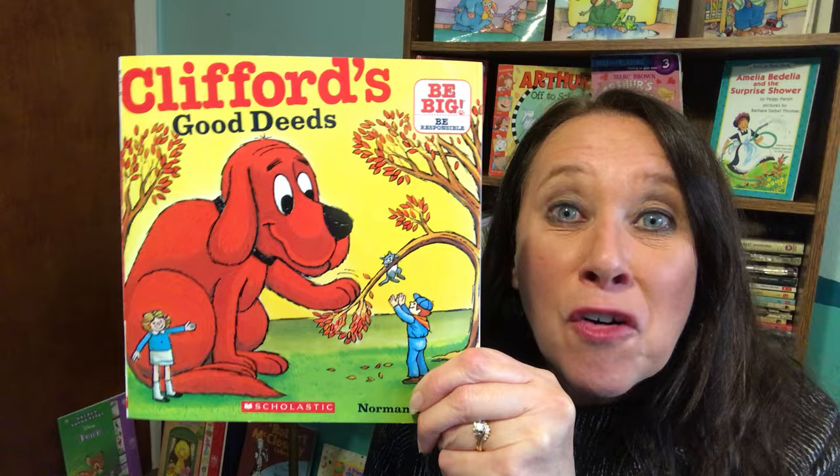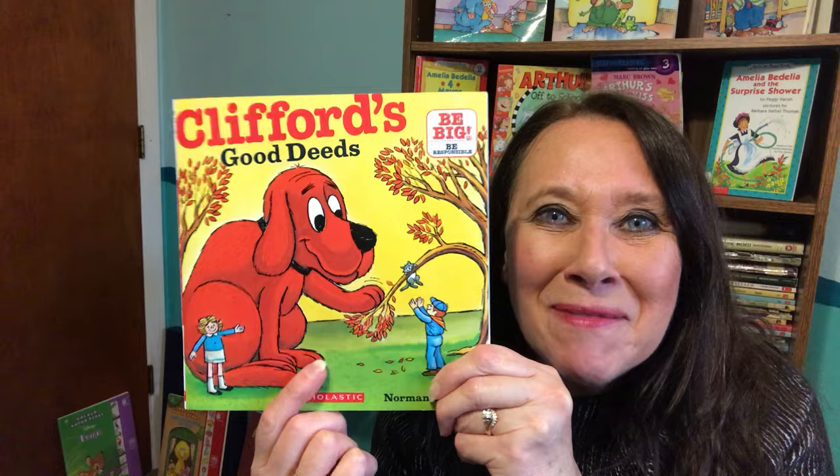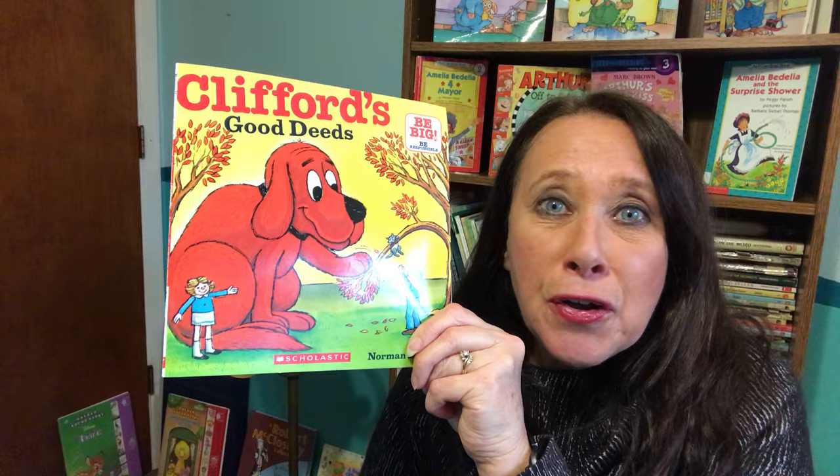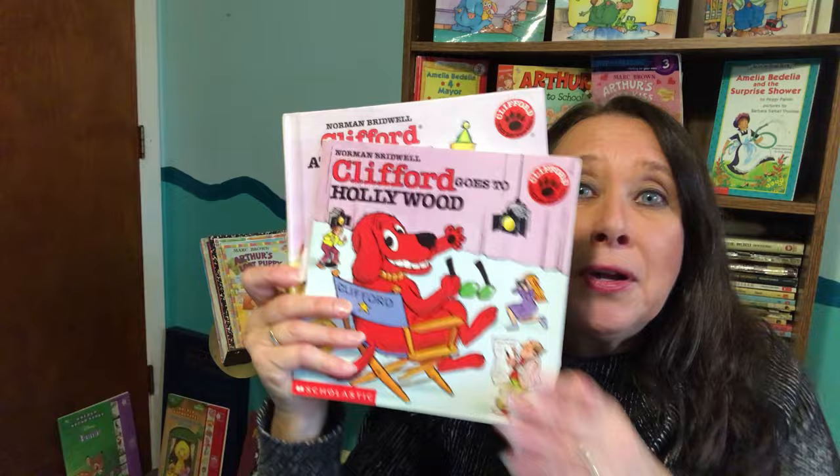Welcome back to The Reading Corner with Mrs. G. For more great stories, subscribe here. And if you enjoy the stories about America's favorite big red dog, then check back in The Reading Corner for some of those stories. Today we're going to do Clifford's Good Deeds. We also have Clifford at the Firehouse, Clifford's Pals, Clifford Goes to Hollywood, and Clifford at the Circus. So check back in The Reading Corner for those stories.